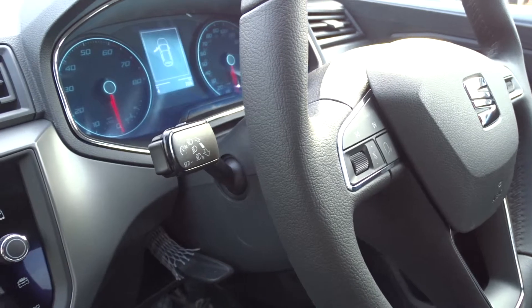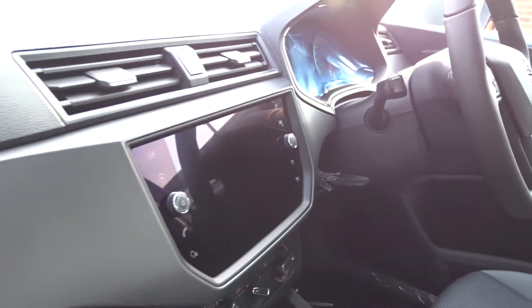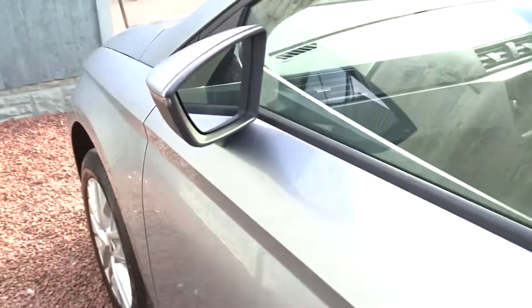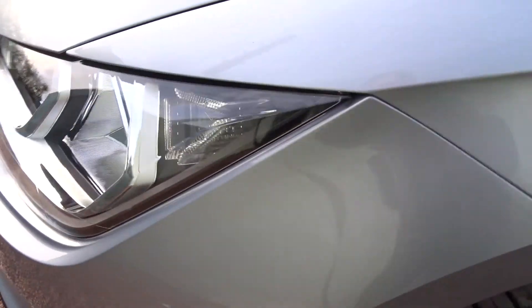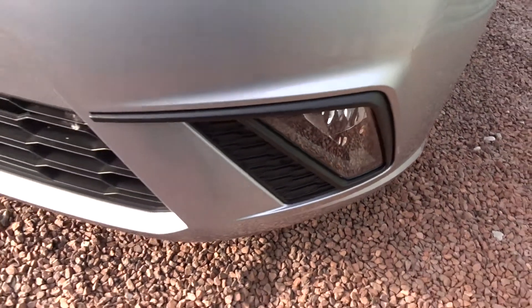The steering column has adjustment for both reach and height, and there is also steering column-mounted cruise control. Moving back outside and around to the front, the car also features LED daytime running lamps and front fog lamps.